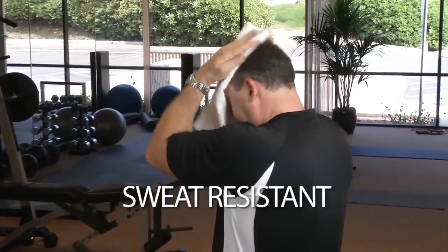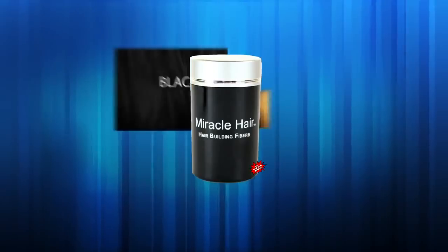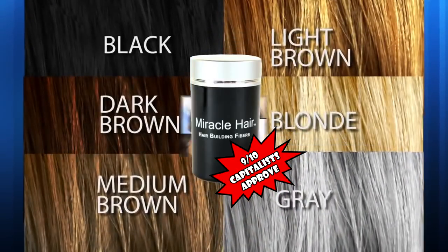Miracle Hair is sweat-resistant, wind-resistant, plus it comes in six different colors and works on all types of hair.